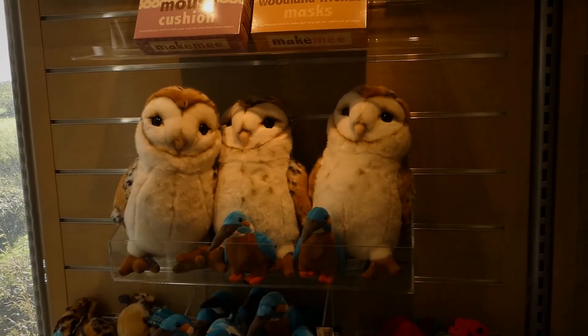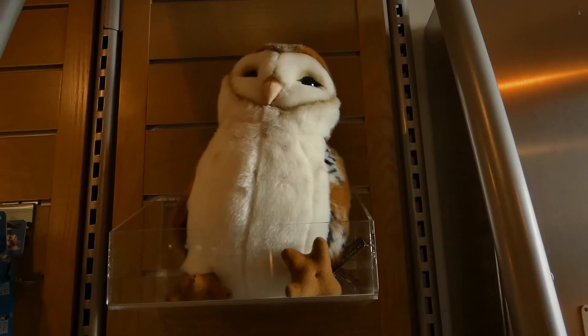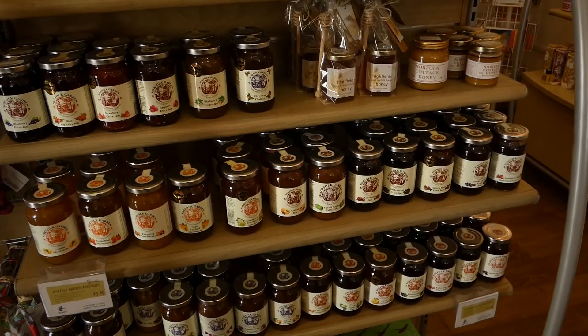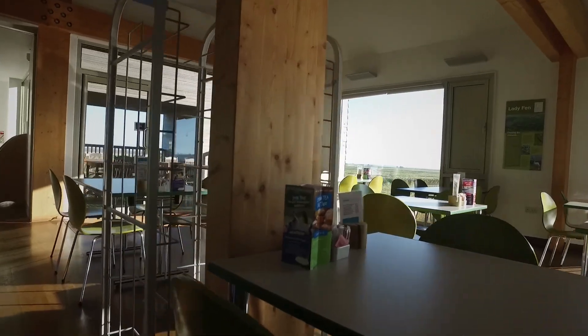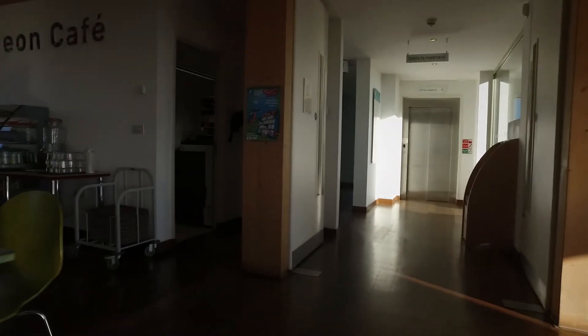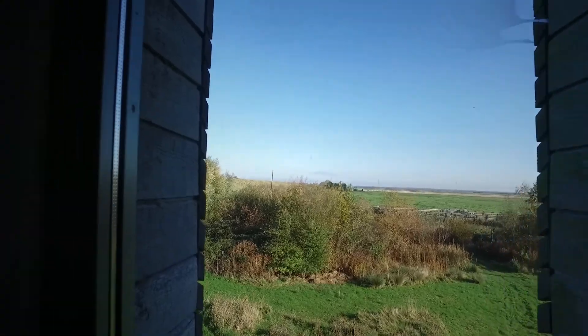You climb the first set of steps — there is a lift — which brings you to the shop. There are all sorts of goodies in it and you also buy your entrance tickets from here. Heading down the corridor past the excellent cafeteria — nobody in here at the moment but you can have breakfast, lunch, or whatever you want.